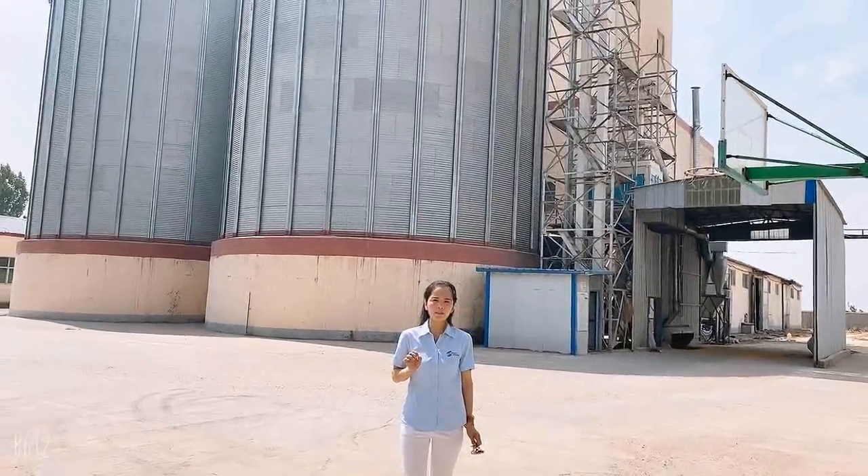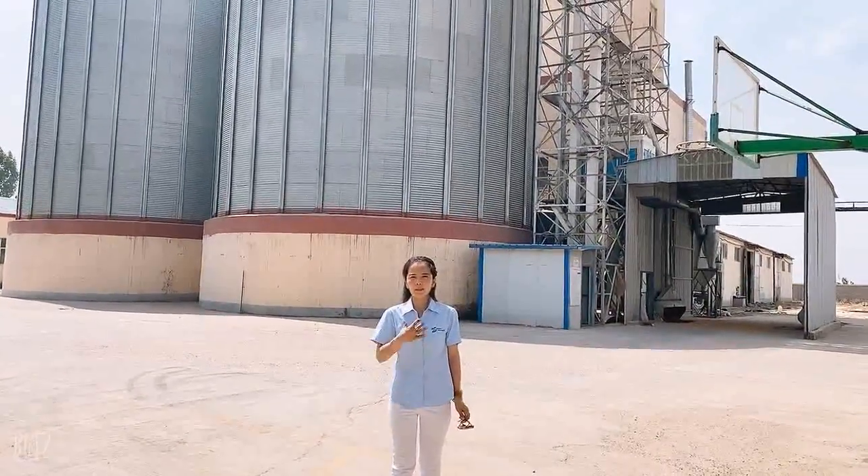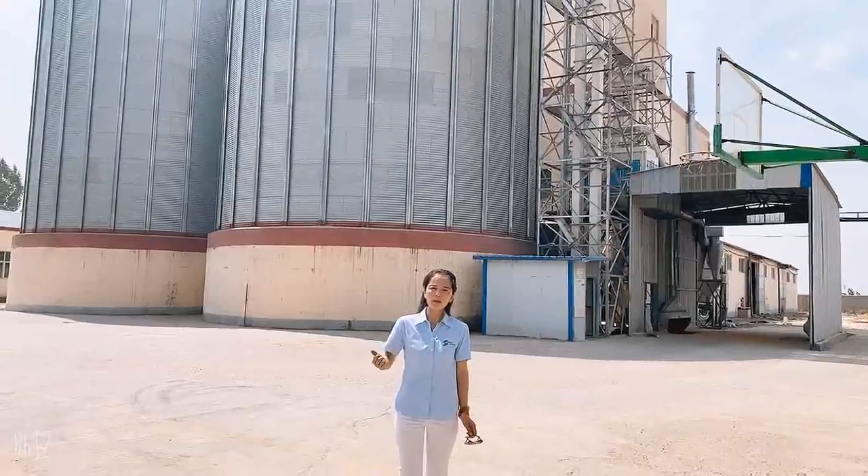Hi everyone, this is TSE Green Silo Company Ltd. I am Shelly. Today we are on the silo site.